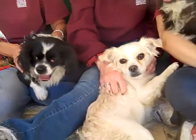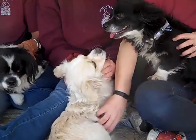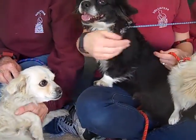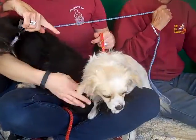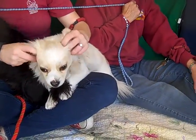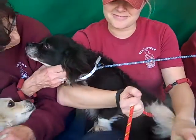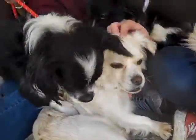So we have Chewbacca, and then right here this beauty is Princess Leia — she's our girl. She's ID number A4905134. And next to her we have Han Solo — yes, Han Solo, the white guy — he is A4905137. And then back here we have Skywalker, ID A4905136.